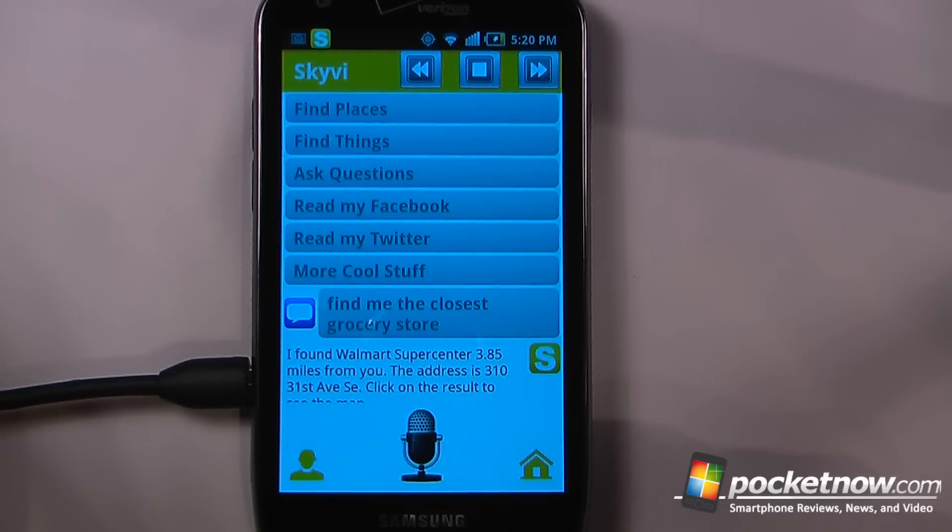I can ask SkyV questions and I can also ask her to read my messages and send SMS messages to my contacts.